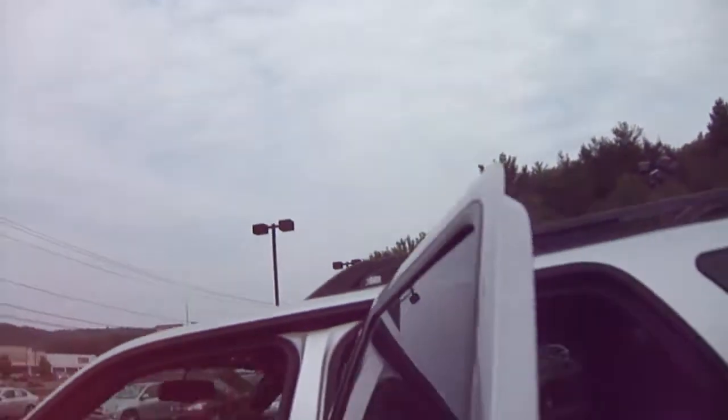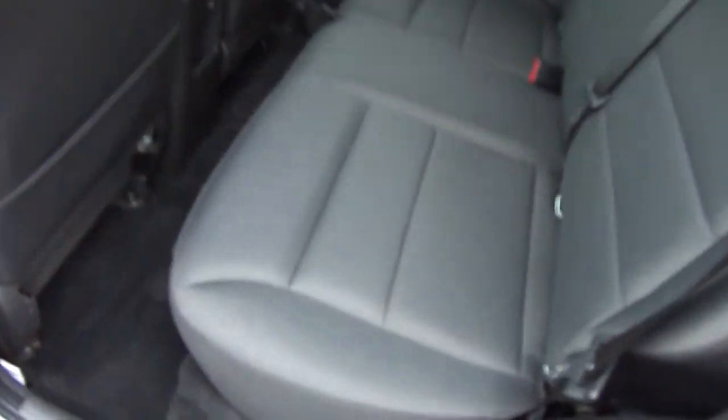Let's look at the back seat — room for three comfortably. Nice and clean, looks like nobody ever sat back there.